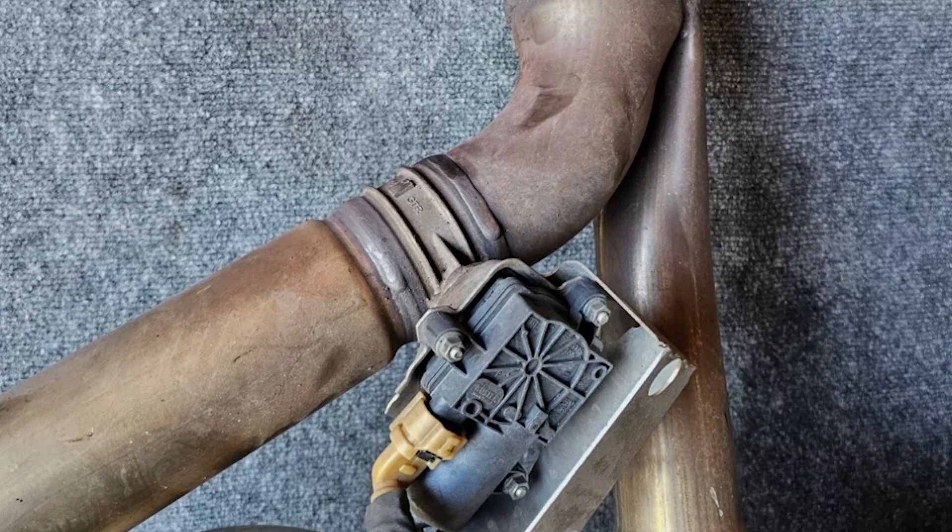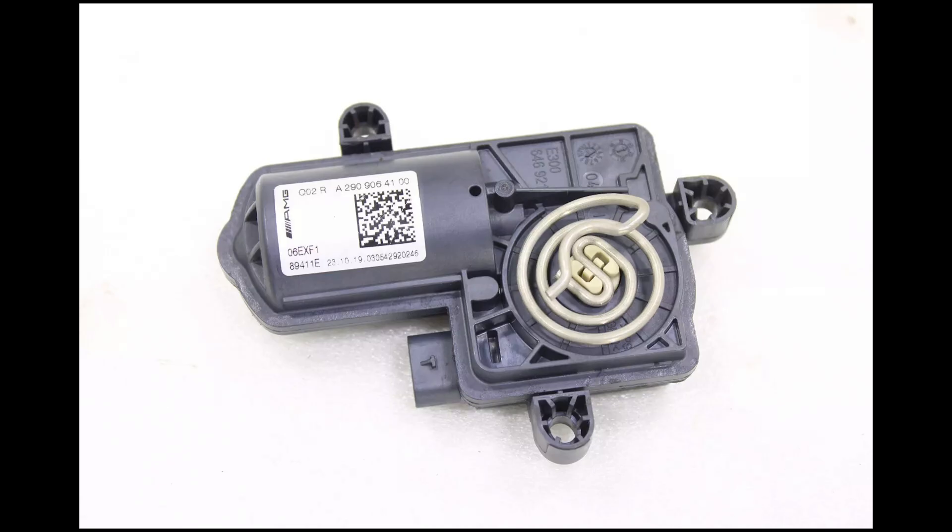These actuators are controlled by the ECU. That means the actuators are not simply on and off — they're variable, and they open the flap a certain percentage based on certain factors.